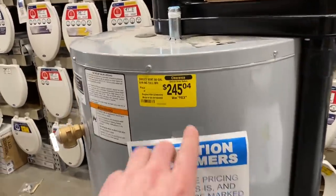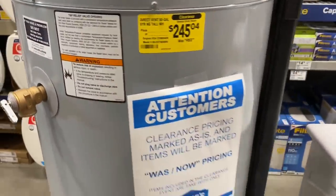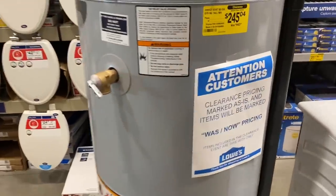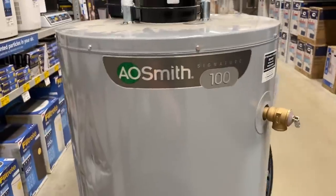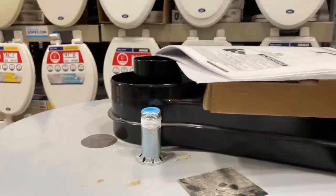Anybody need a hot water heater? Check this out — down from almost $1,000 to $245. That's pretty cool. I don't need a hot water heater, but that's actually a pretty sweet deal. It's an A.O. Smith 100 — not sure if it's gas or electric, but actually it's gas. Pretty low price.